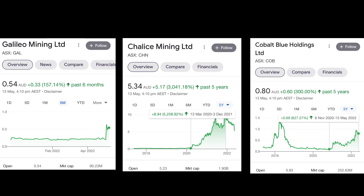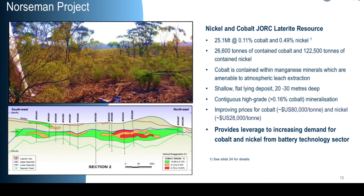I've also included the chart of Cobalt Blue, which demonstrates the hype surrounding cobalt. Another interesting fact is that the project is located on an existing mining lease. Therefore, if the discovery is part of a larger system, we could potentially see the accelerated development of the project.